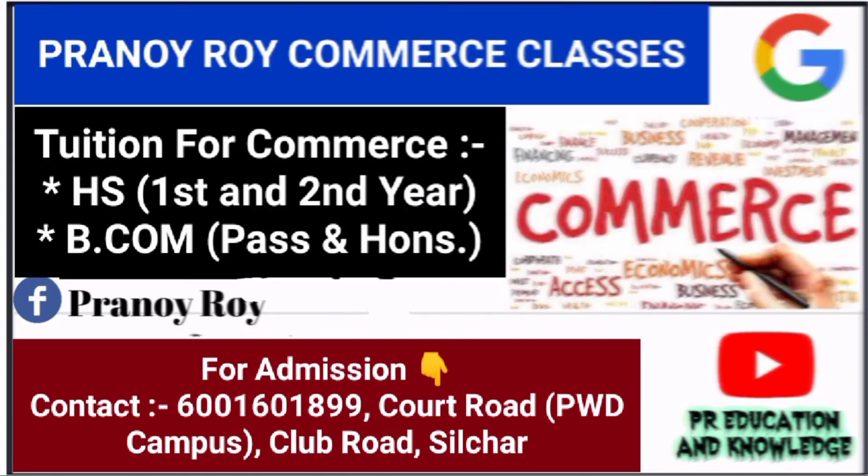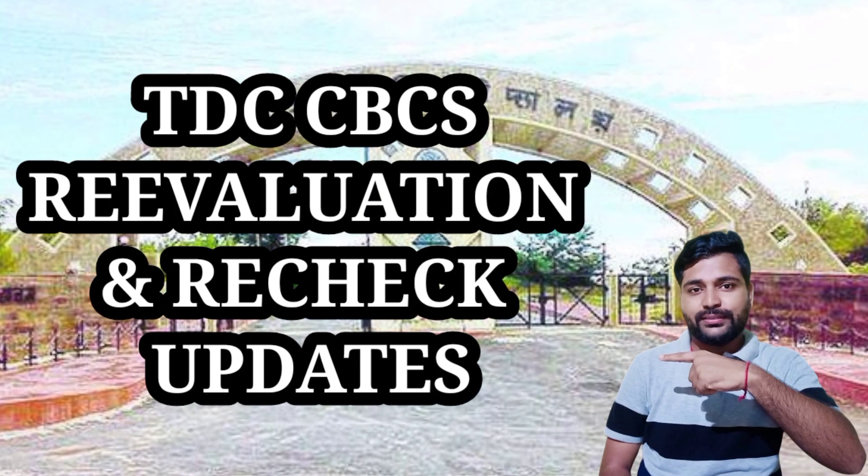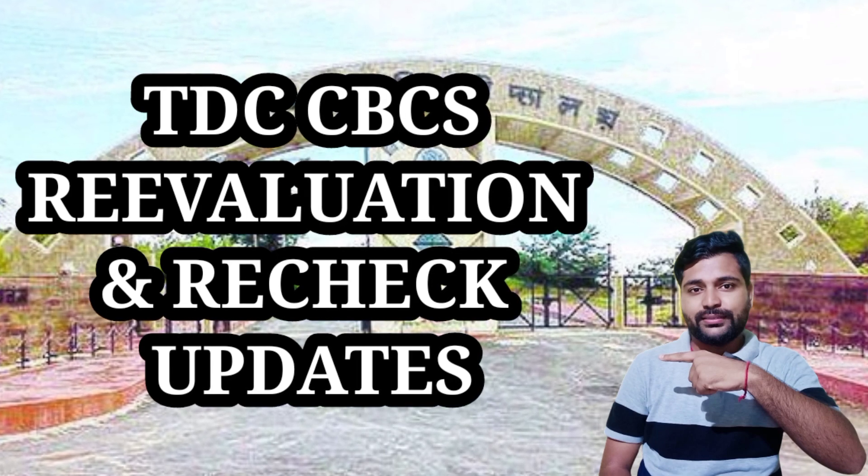For HS 1st year and 2nd year commerce tuition and become tuition, you can contact me at this number: 6001 601 899. Welcome to another new video.